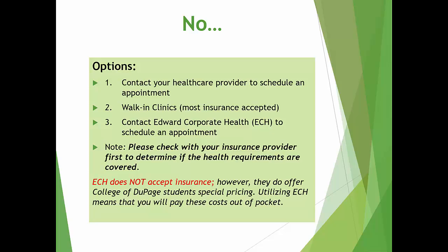However, before you schedule an appointment with Edward Corporate Health, please check with your insurance provider first to see if the services you require are covered by your insurance. College of DuPage partners with Edward Corporate Health to assist students with their health requirements, and they do offer special pricing, but they do not accept insurance. Please be clear that some or all of your health requirements may be covered by insurance versus paying out of pocket.